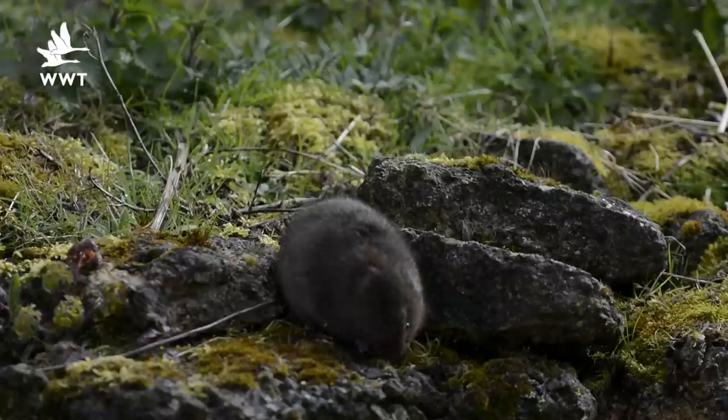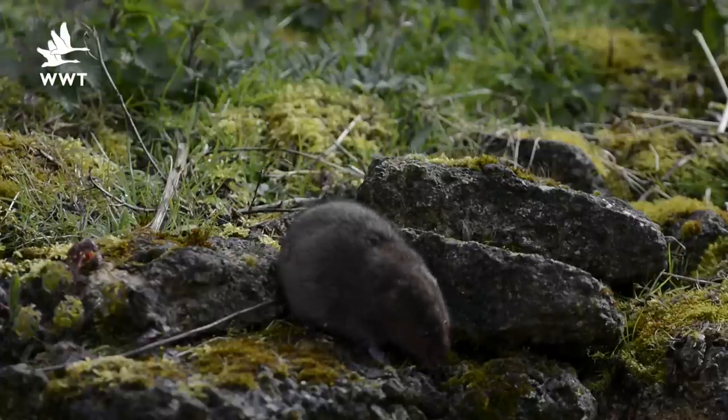Unfortunately, water voles have undergone a decline in the UK due to habitat loss and predation from mink, but at sites like Welney on the Ouse Washes, they've managed to cling on and they're really thriving in this type of habitat.